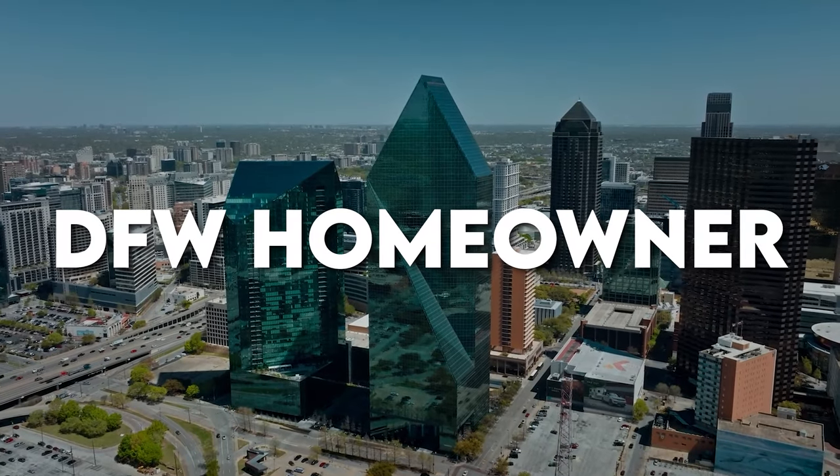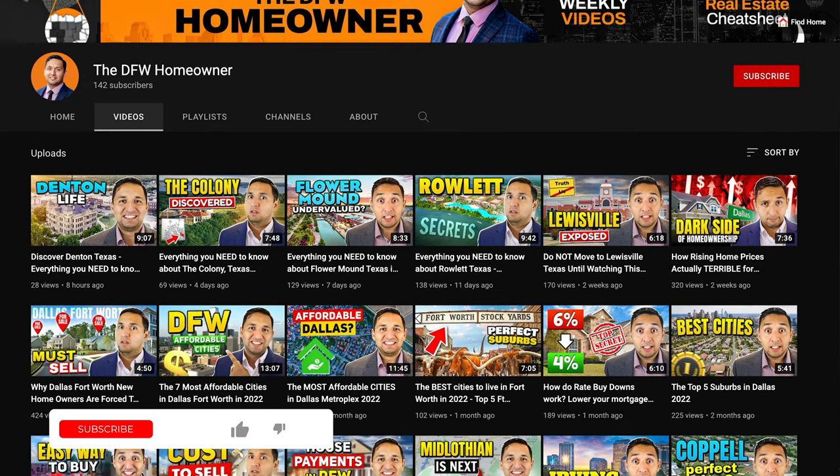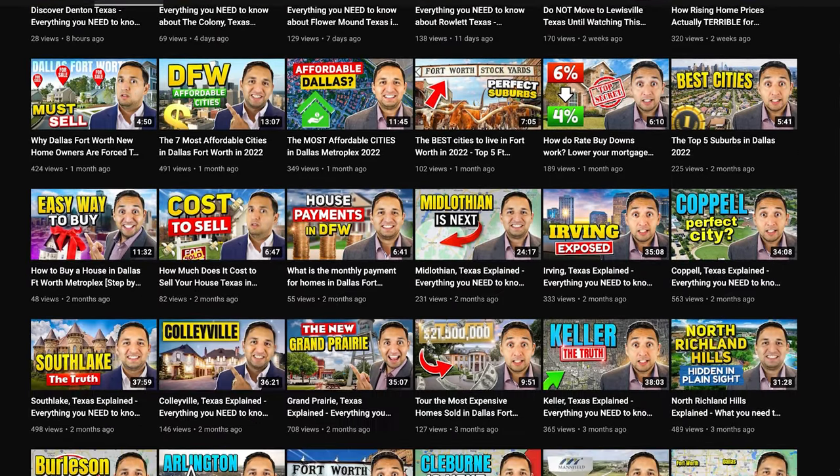So now that we know where in the world Benbrook, Texas is, I want to welcome you to the DFW Homeowner YouTube channel, the go-to real estate channel for the Dallas-Fort Worth Metroplex. My name is Jaime Resendez, your local realtor and team leader able to help you make money in real estate, whether you're buying or selling. And we're on a mission to reach every DFW resident, so if you can hit that like button, that's going to really help us out.